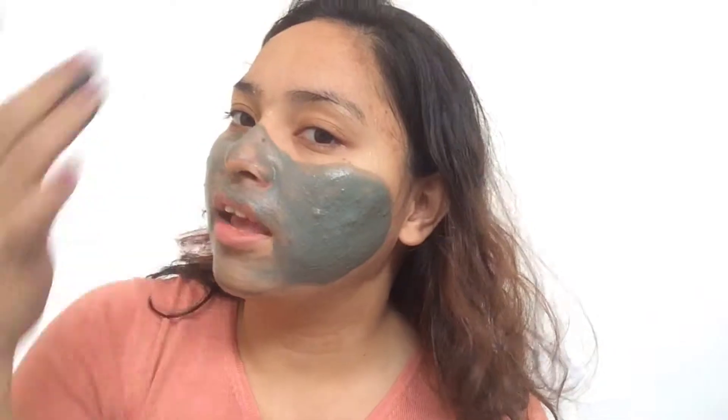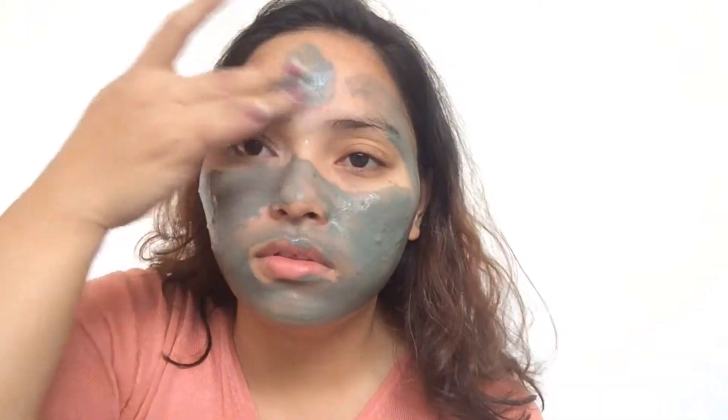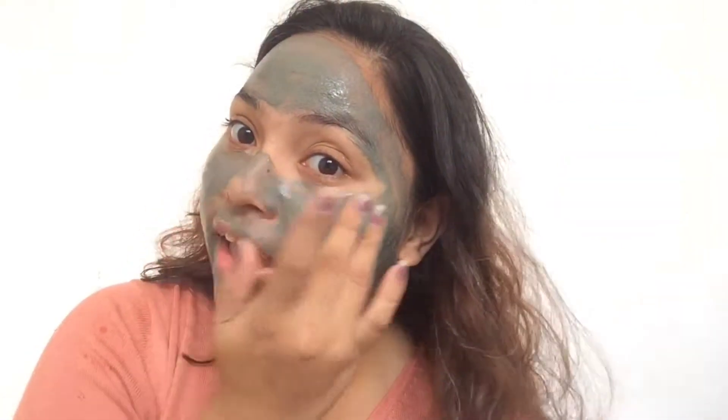I'm applying it to the areas with skin imperfections, like where I have acne. My acne is actually healing already, so it's okay. And on the forehead too. It's just like any regular clay mask. Avoid applying it near your eye area.